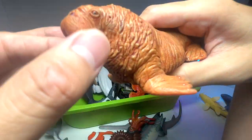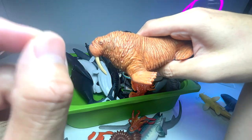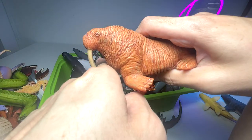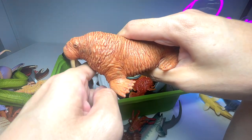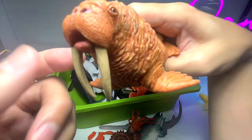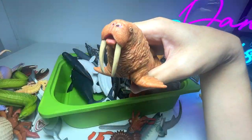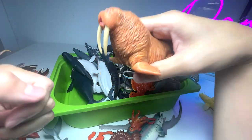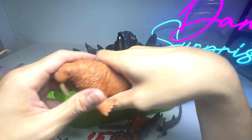Walrus right over here — these two huge tusks have a very, very cool function. They actually stick the tusks into the bottom of the ocean bed while they search for scallops. These two huge tusks basically anchor them to the floor of the ocean to keep themselves stable and firm.